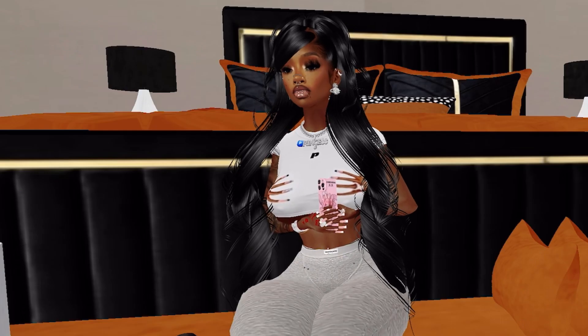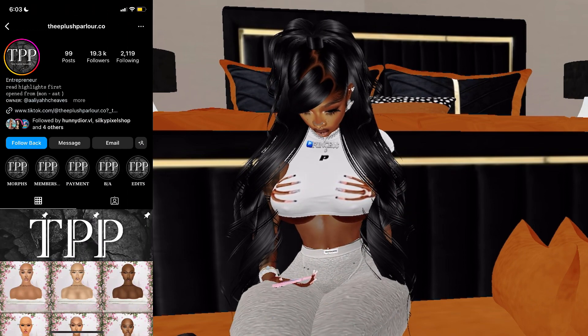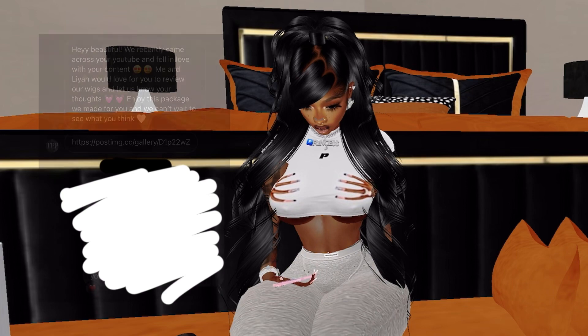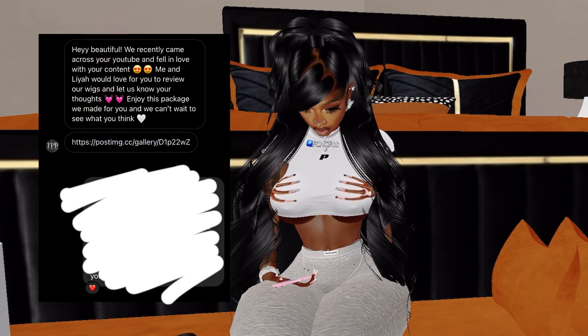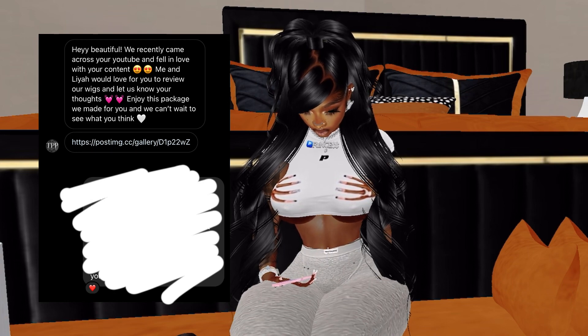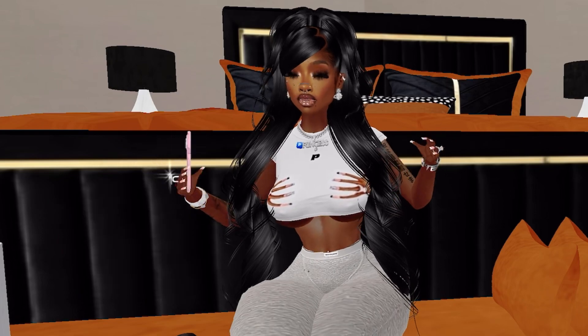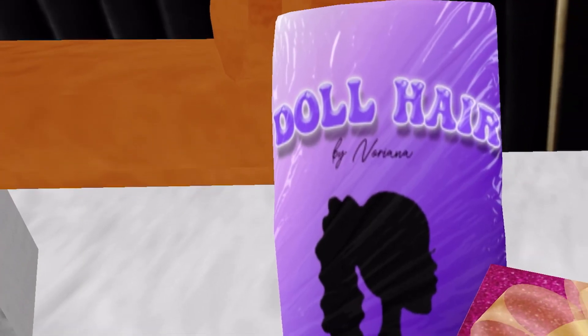The following items I'm about to show you are from The Plush Parlor. They said, 'Hey beautiful, we recently came across your YouTube and fell in love with your content. I would love for you to review our wigs — enjoy this package we made for you and we can't wait to see what you think.' So not only did they send me some of their wigs to review, they also sent me some accessories and product placement items.